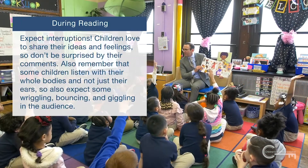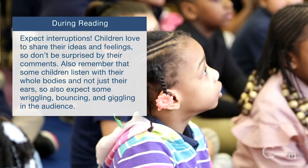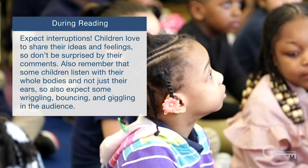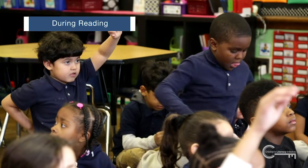Expect interruptions. Children love to share their ideas and feelings, so don't be surprised by their comments. Also remember that some children listen with their whole bodies and not just their ears, so expect some wiggling, bouncing, and giggling in the audience.